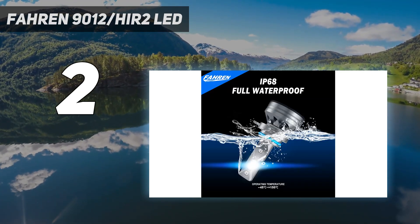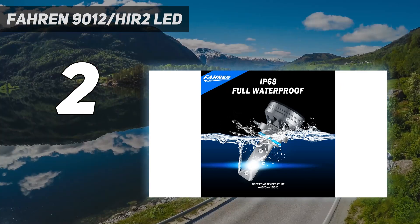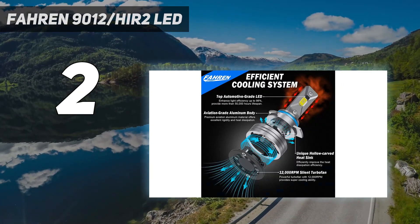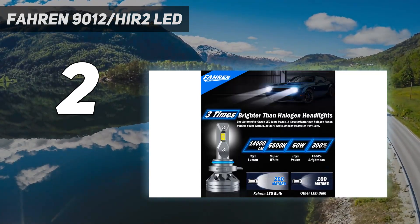Note: the filter system may not be completely correct. If you are not sure which size fits your car, please check your owner's manual or the part number on your original bulbs to confirm the bulb size.